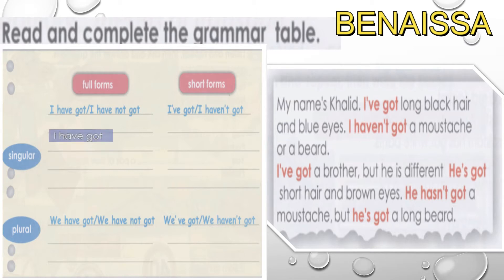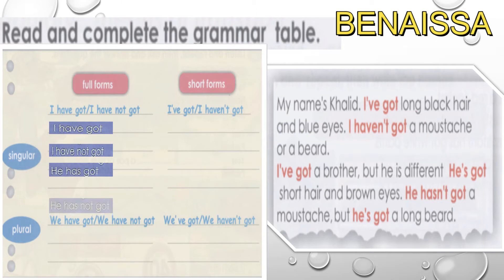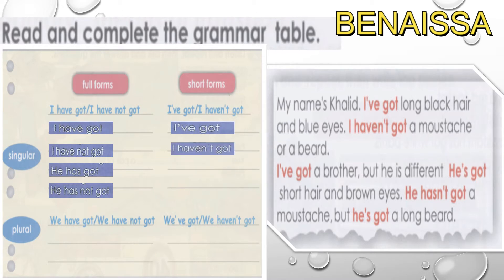The first form is 'I have got' and 'I haven't got.' For the third person: 'he has got' and 'he hasn't got.' For the short form: 'I've got,' 'I haven't got,' 'he's got,' and 'he hasn't got.' So we have two forms of the verb.